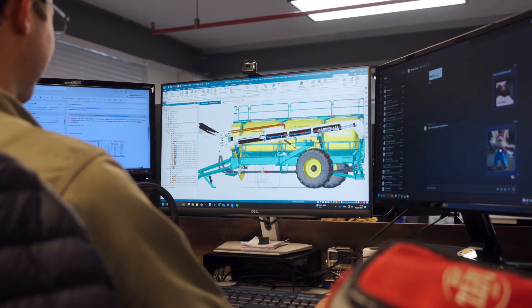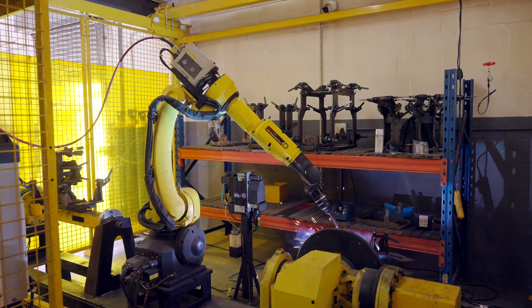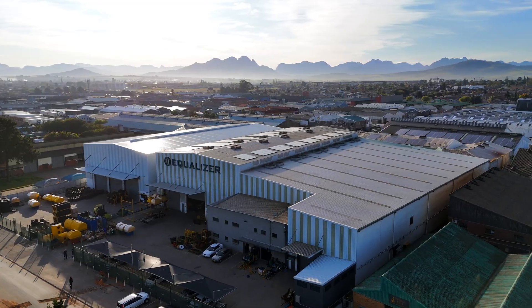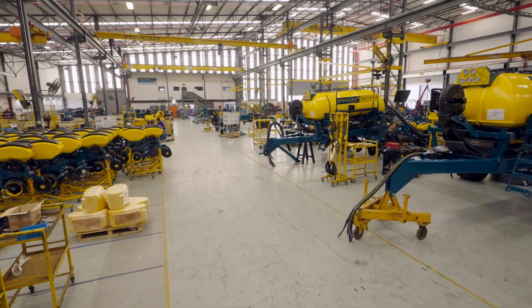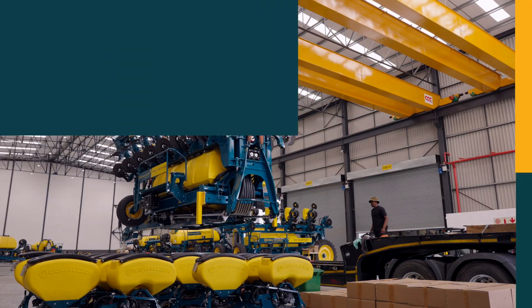Equalizer, the company that designs, manufactures, and distributes farm planting and seeding equipment, built specifically for large-scale grain production. Situated in the heart of Cape Town, South Africa, with a factory area span of 15,000 square meters, our state-of-the-art factory produces equipment that caters for the needs of modern-day farmers across the globe.